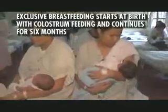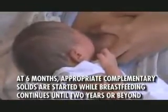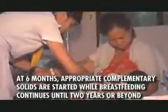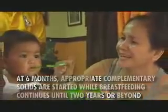The Global Infant and Young Child Feeding Strategy recommends giving the baby nothing but breast milk for 6 months. After 6 months of exclusive breastfeeding, the child can continue to breastfeed in addition to other foods up to 2 years of age or beyond.